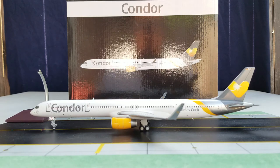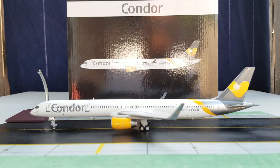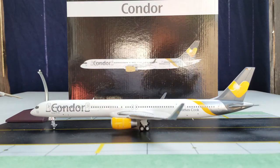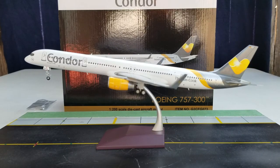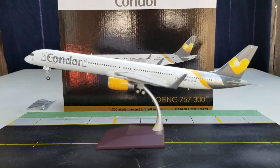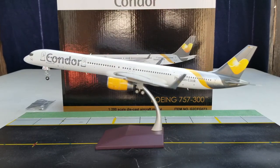Now I'm going to put it on that nice little metal stand that came with the model. Here is the model on the stand — I'm definitely feeling this new model stand Gemini Jets came out with. Very impressive, it's holding up pretty good, better than tripod stands.